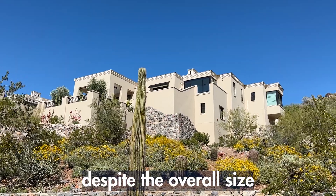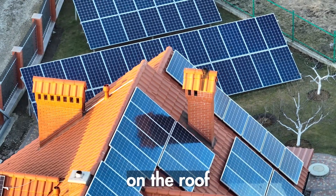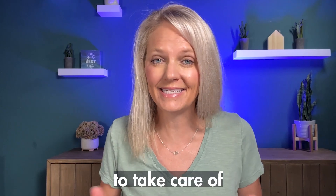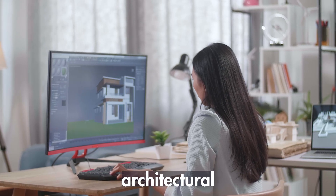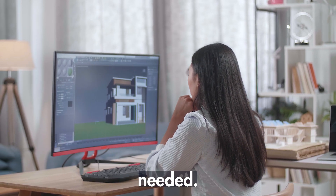Despite the overall size of a luxury home, the area that you actually have on a roof might not accommodate the actual number of solar panels that you need to take care of the entire build. And high-end homes often have complex architectural design, making it really challenging to accommodate all the solar panels that would be needed.